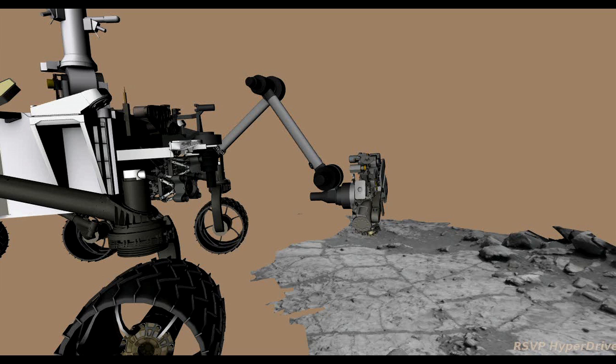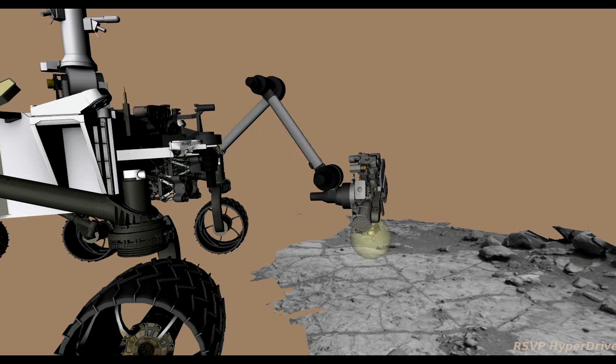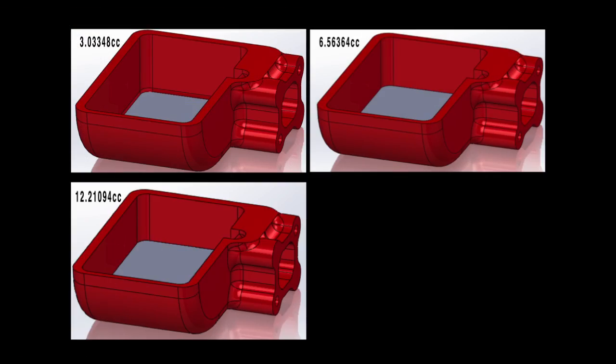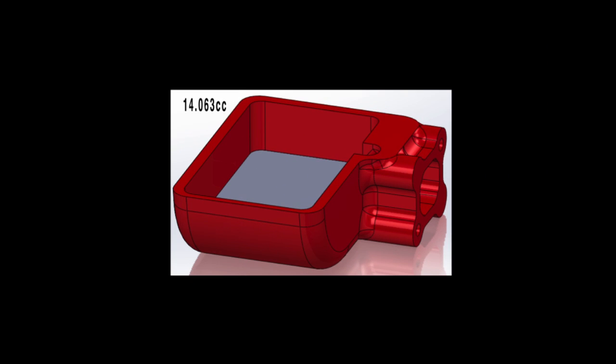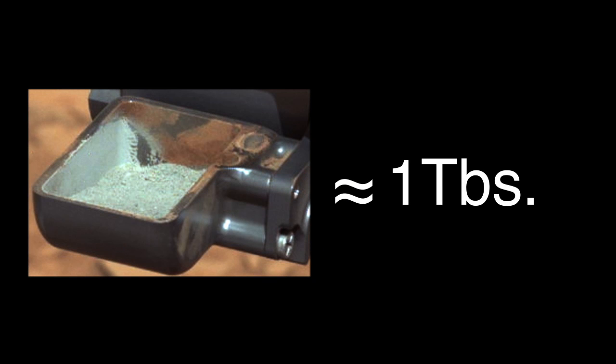This was an important event, as this is the first time a drill has been used on Mars to collect sample for analysis by instruments on the rover. We use these computer-generated images of different volumes to help us visually identify how much we've collected. We were able to estimate that we collected about 14 cubic centimeters of sample, or about a tablespoon, and this matched our expectation of what we would see in the scoop when we got to this point.